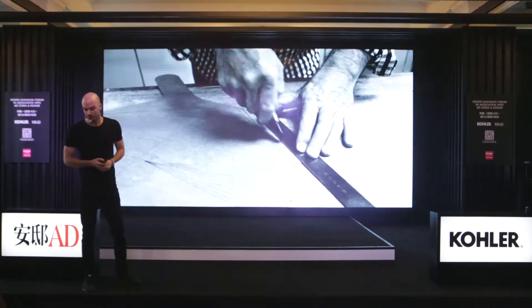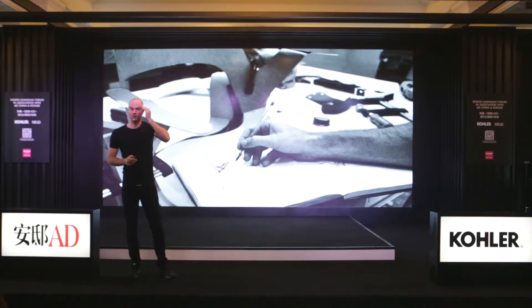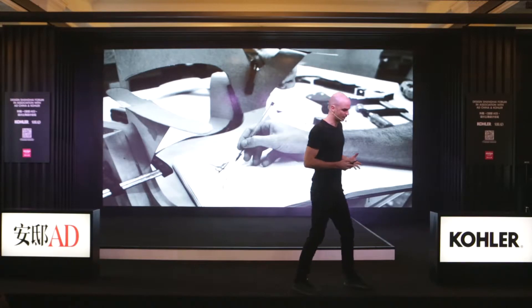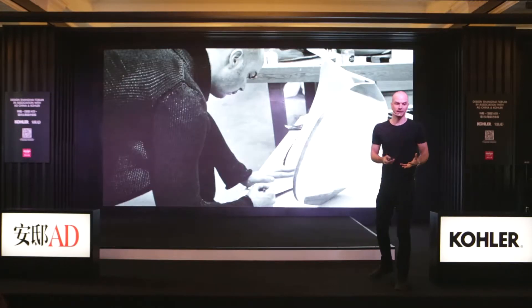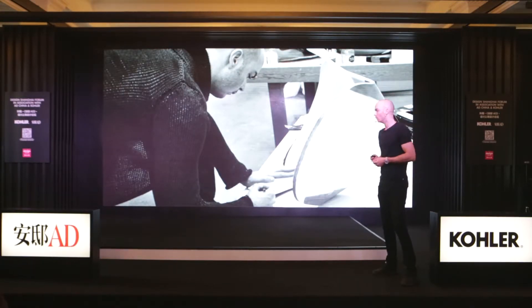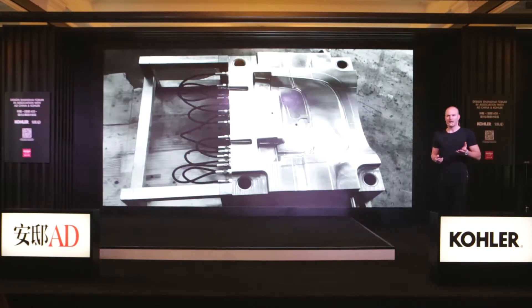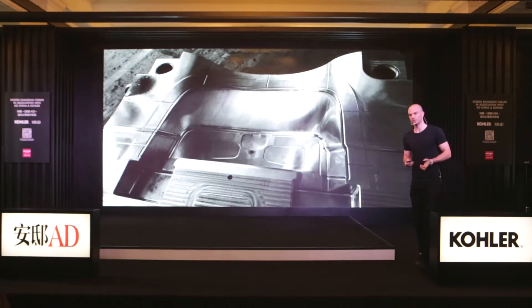They're a very established furniture brand with a DNA and a visual language which is inherently ingrained in who they are, so you have to work with their team understanding all the points to push and pull within the business, so you can bring everybody with you. This was really about thinking about the materials they use, the DNA, the visual language, and then starting to talk to them about values that were newer to the business.